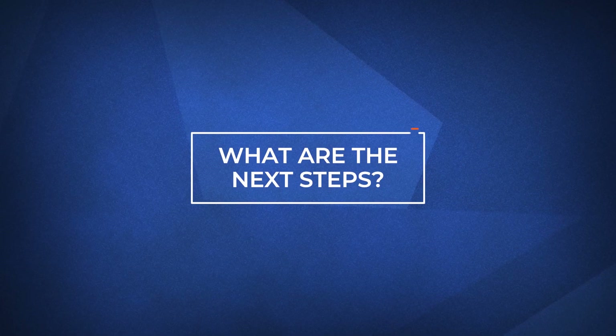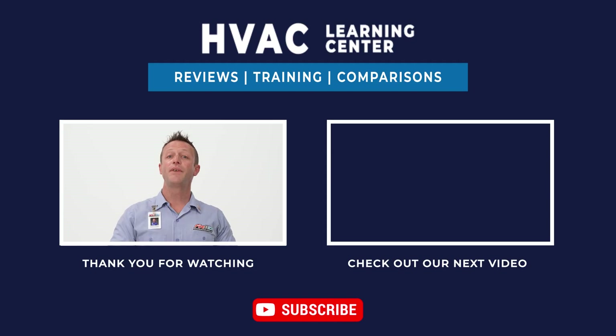Let's talk about what to do next. If you want more information on the Carrier Infinity 20 heat pump or other heating and cooling solutions, click the link in the description below. If you found this video helpful, feel free to subscribe and click the bell icon to get notifications when we upload a new video. Thank you for watching and we look forward to making your day better.